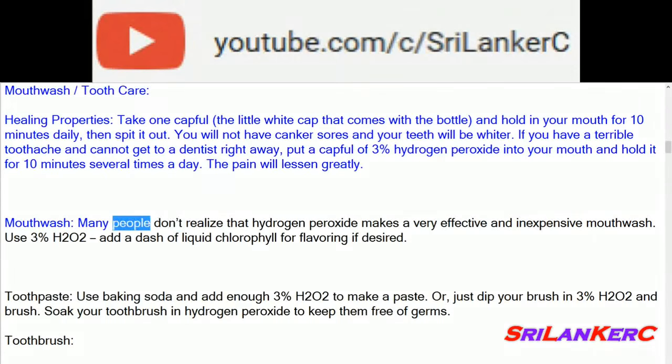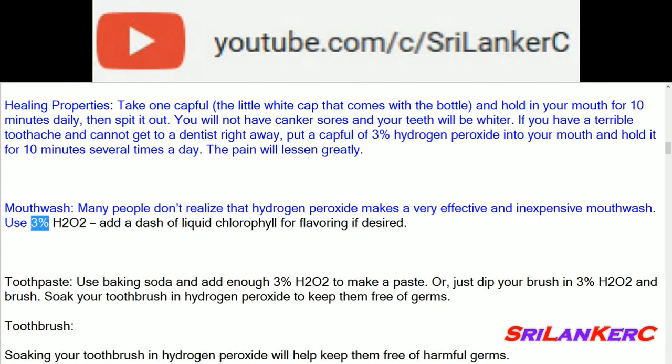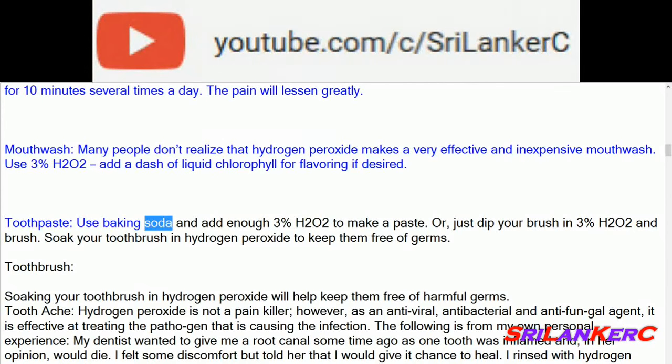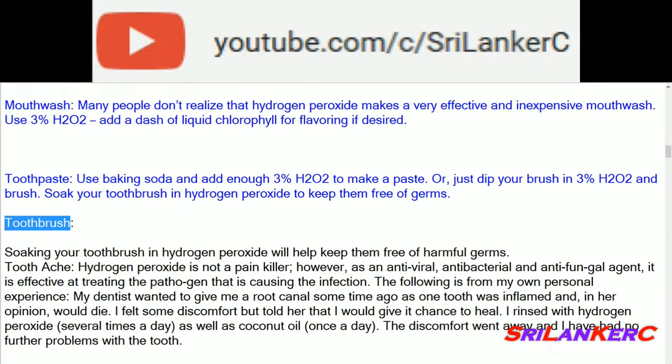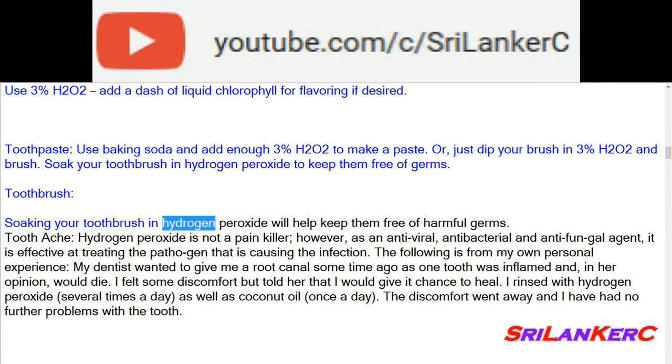Mouthwash: many people don't realize that hydrogen peroxide makes a very effective and inexpensive mouthwash. Use 3% H2O2 — add a dash of liquid chlorophyll for flavoring if desired. Toothpaste: use baking soda and add enough 3% H2O2 to make a paste, or just dip your brush in 3% H2O2 and brush. Soak your toothbrush in hydrogen peroxide to keep it free of germs.